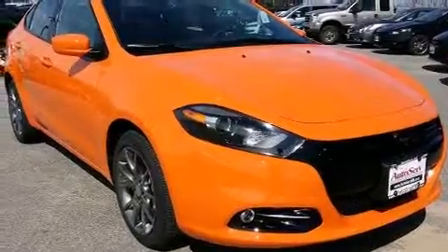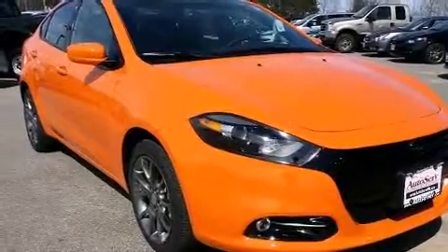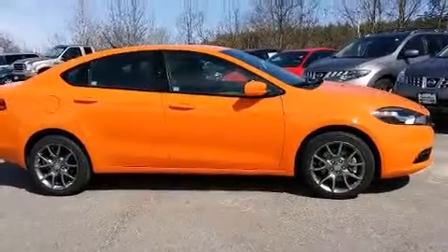Come test drive this 2014 Dodge Dart. This four-door, five-passenger sedan will allow you to take command of the road with confidence.